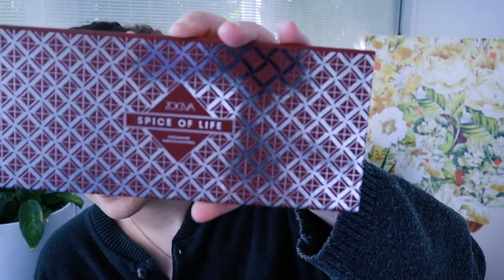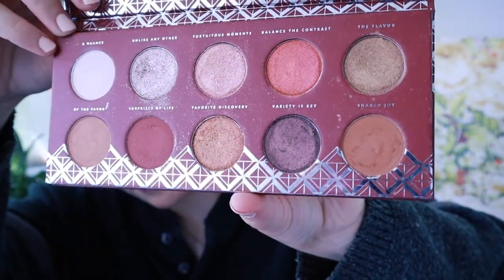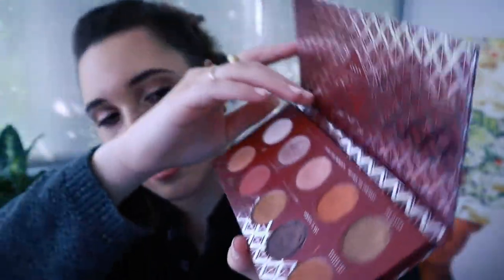Also from Ulta's 21 Days of Beauty is the Zoeva Spice of Life palette. I've never tried anything from Zoeva either. This one is so, so beautiful — they have these beautiful shimmery shades that almost have a duochrome quality to them, so depending on the light, they look different. The eyeshadow quality is so good — you barely have to apply any pressure to the brush to get a good amount of pigment. The shimmers are just fantastic. It's supposed to be a spicy palette and it definitely delivers. I think it would be a great gifting eyeshadow palette if you're looking for makeup gifts for makeup lovers.